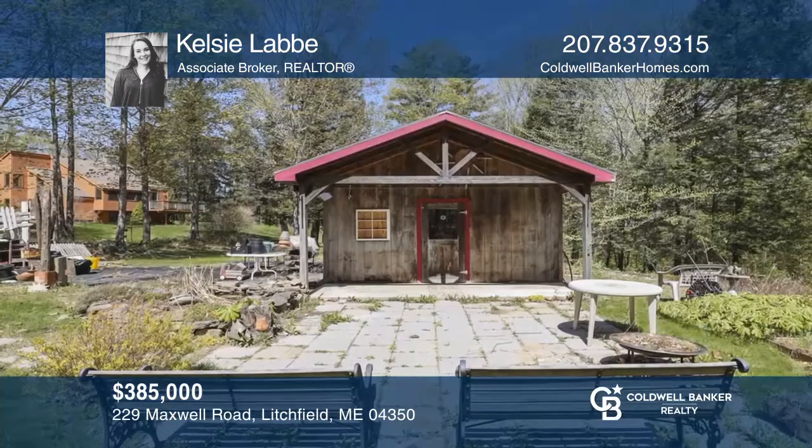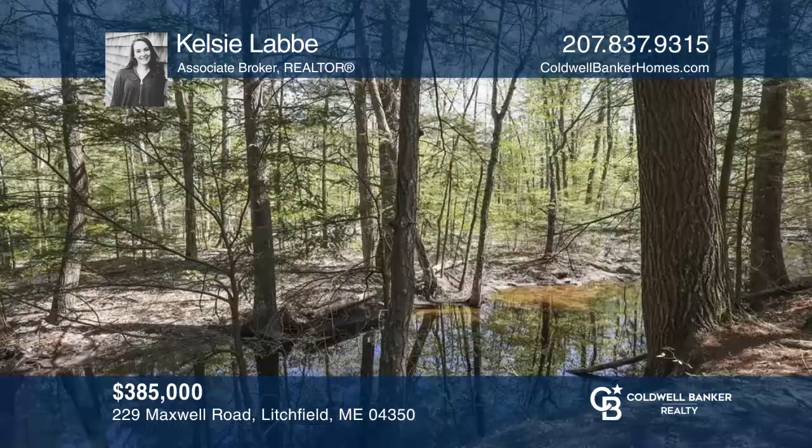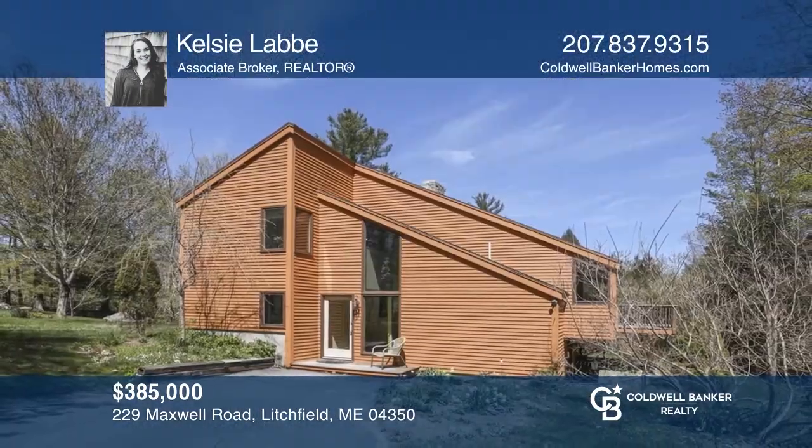Live, work, and play at home! This contemporary-style home sits among 104 picturesque acres featuring a brook, a mini orchard, and a standalone building. Call Kelsey Labby today for a private showing.